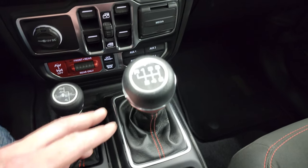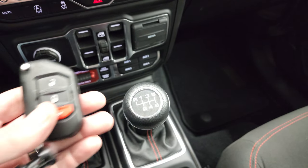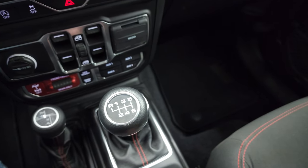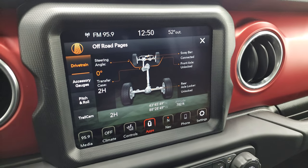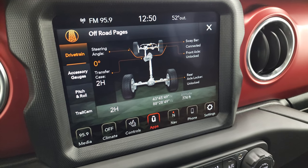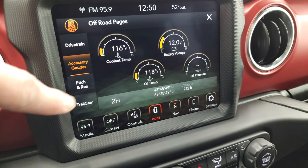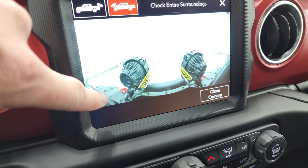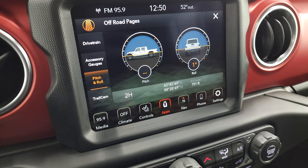We'll turn those on in just a second. There's the 4x4 shifter and your 6-speed manual transmission — one of the few trucks that still offers manual transmission. You get the heavy-duty flipper key on here as well. Here are your off-road pages: steering angle, whether your sway bar is connected or disconnected, front and rear axle lock status, accessory gauges, pitch and roll, trail cam, and even latitude, longitude, and altitude.